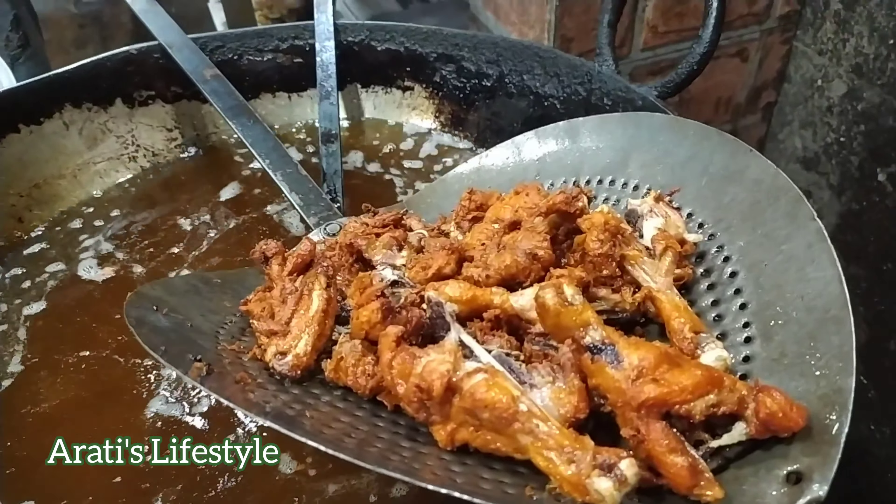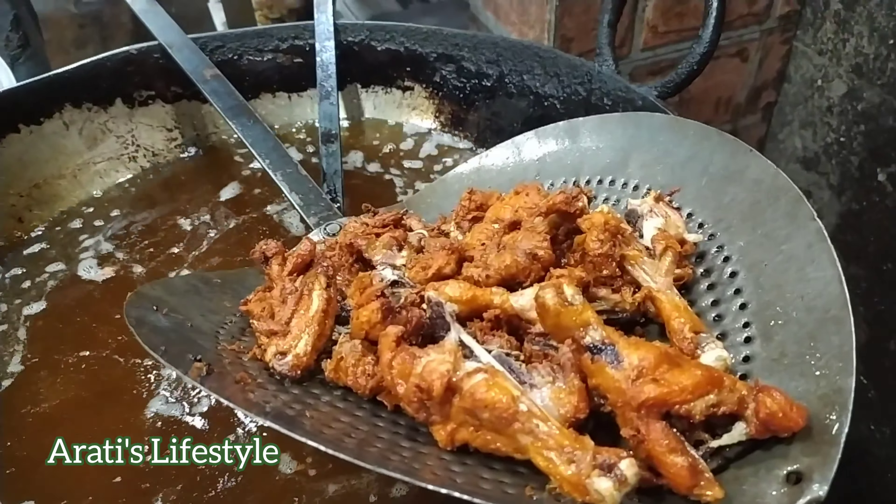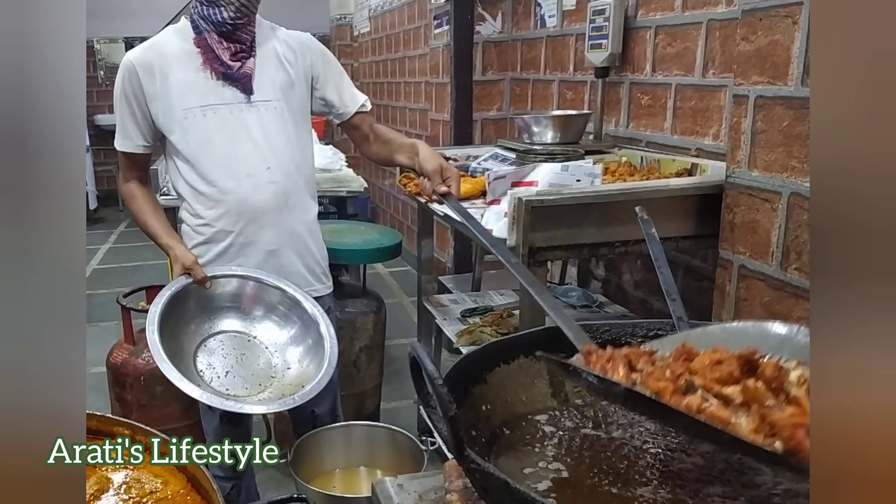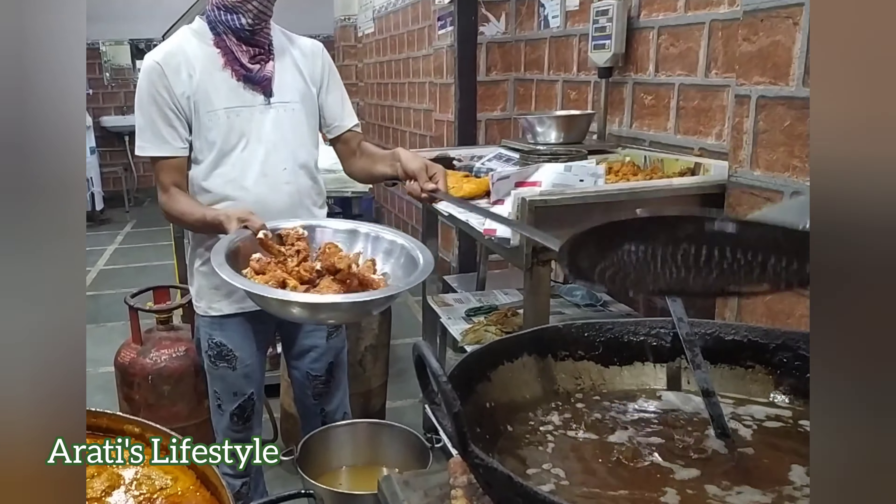देखिए अब ये करारा फ्राई हो चुका है। अब बारी है एक्स्ट्रा डोज़ ऑफ स्पाइसेज की — ये गया बर्तन में, to add the extra secret spice और packing के लिए। (See, it's now crisply fried. Now it's time for an extra dose of spices — into the vessel, to add the extra secret spice and for packing.)